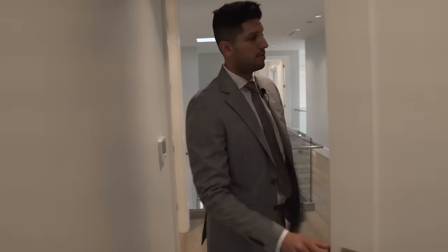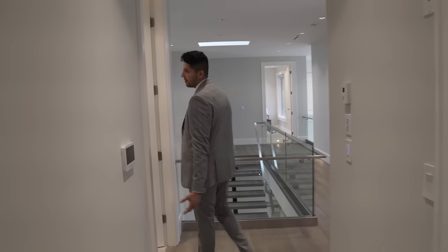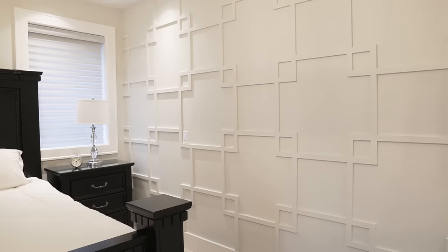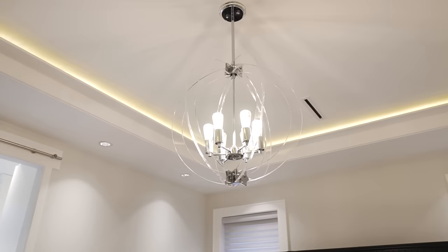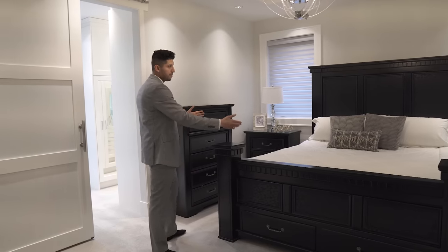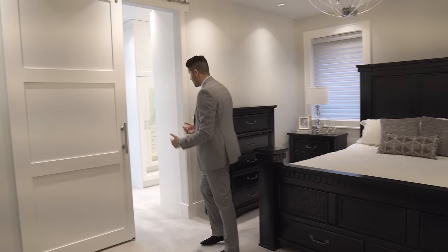Down the hall there's some storage, and then we arrive at the master bedroom. The feature wall and light fixtures are beautifully done. The builder thoughtfully placed windows on both sides so you can fit a massive king-size bed right in the middle. There's a drop ceiling with LED lights.